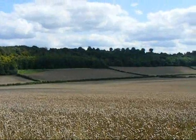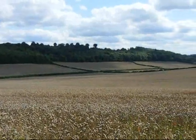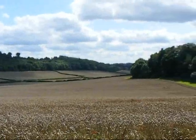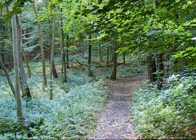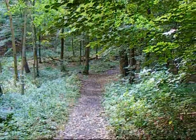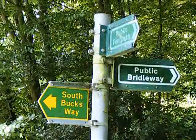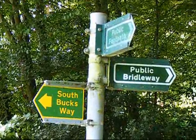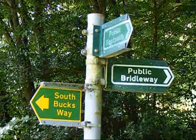Now rising along a path towards the woods of Little Hamden Common — there's some interesting field patterns over to the left. Now in the woods of Little Hamden Common. At the end of Little Hamden Common woods, the walk joins a section of the South Buck's Way.